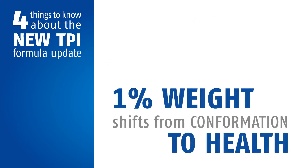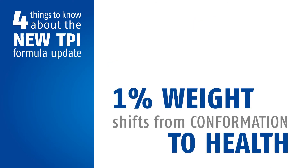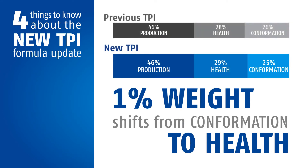We will see a 1% shift from conformation to health traits. Essentially, productive life will receive a 1% increase in weighting, whereas dairy form will receive no weighting at all in the upcoming update.